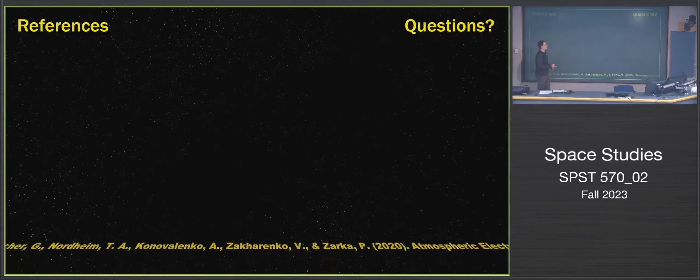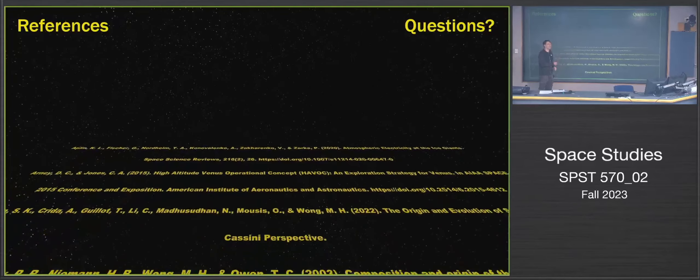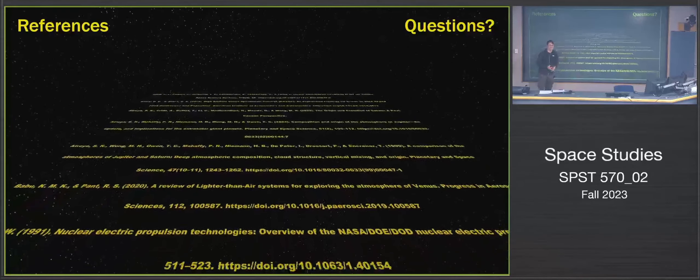I have seven pages of references and couldn't fit them all in one slide, so I put them in a two-minute-long video. With that, I'm open to questions.